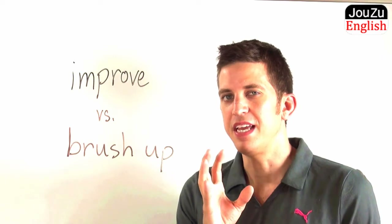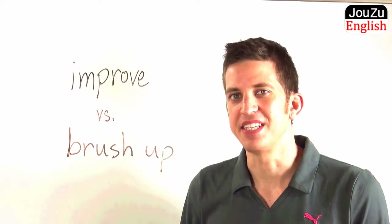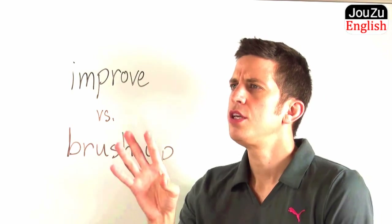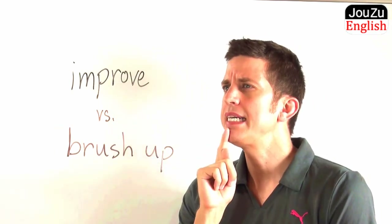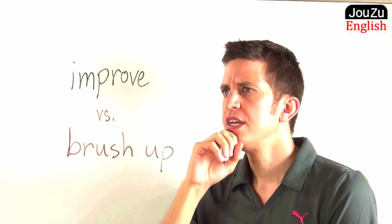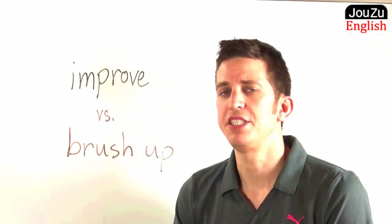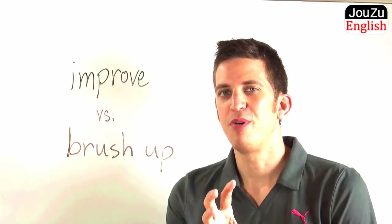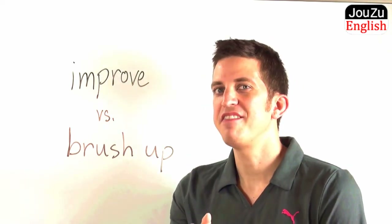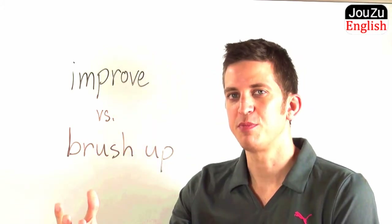An example of an incorrect way to use this word, which I often hear from my students, would be like this: Your presentation is nice, but if you could brush up a few slides, maybe change some pictures, brush up a few of the expressions before tomorrow's presentation. So they use the word brush up incorrectly. As you can see, they should have used the word improve — improve your slides, maybe improve the expressions, make them better.